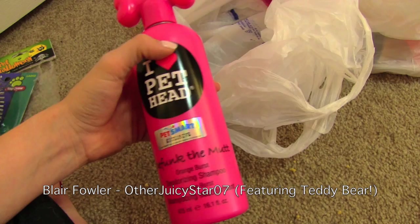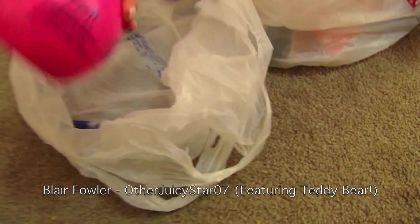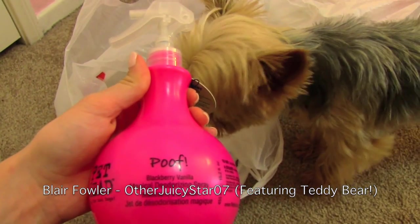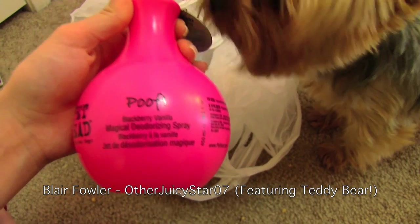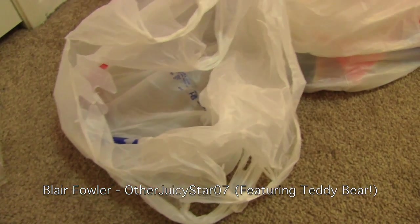I also got him this deodorizing spray — hi, are you done with your lollipop? Are you done? This is the Poof in Blackberry Vanilla Magical Deodorizing Spray. That's just for in between baths.